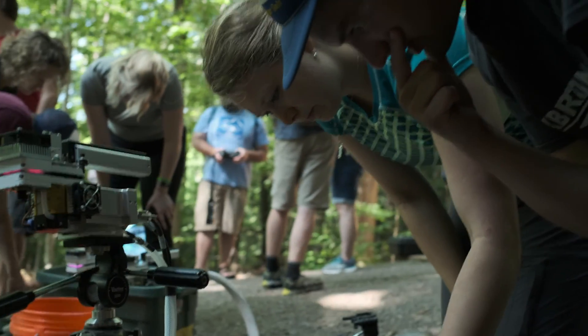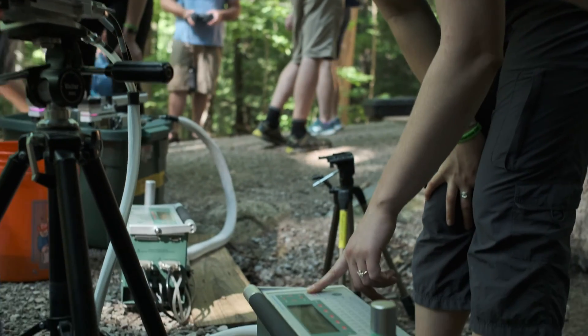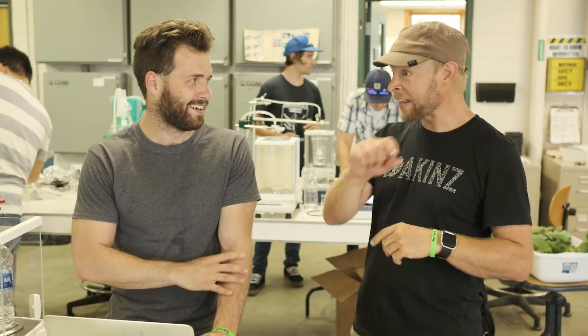One of the exciting things about FizzFest is that we're creating collaborations for the future. These students are going to take these friendships and collaborations forward and do some really cool science.